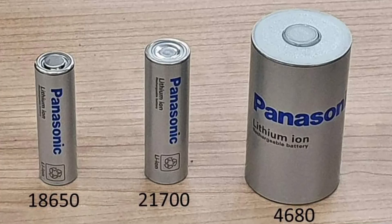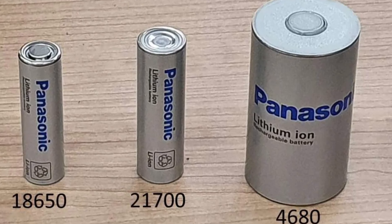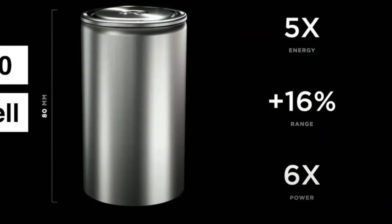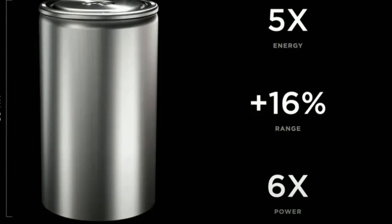Tesla uses cylindrical cells, like the 2170 cells in the Model 3 and Model Y, and upcoming 4680 cells, and has developed a cell-to-vehicle integration strategy. Tesla's cylindrical cells, especially the upcoming 4680 cells, are designed to improve energy density and simplify the vehicle's thermal management system. The 4680 cells also aim to reduce cost and improve production efficiency. Tesla's newer 4680 cells will be part of a structural battery pack, meaning the battery cells themselves contribute to the vehicle's structural integrity, reducing overall weight and increasing rigidity.